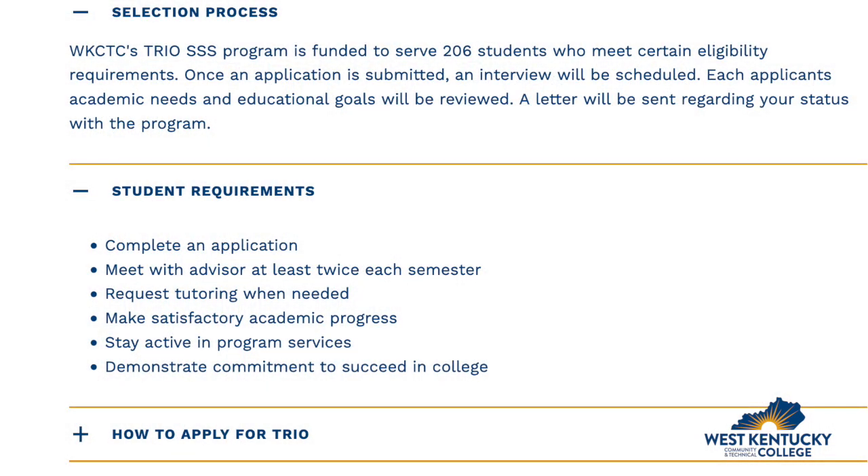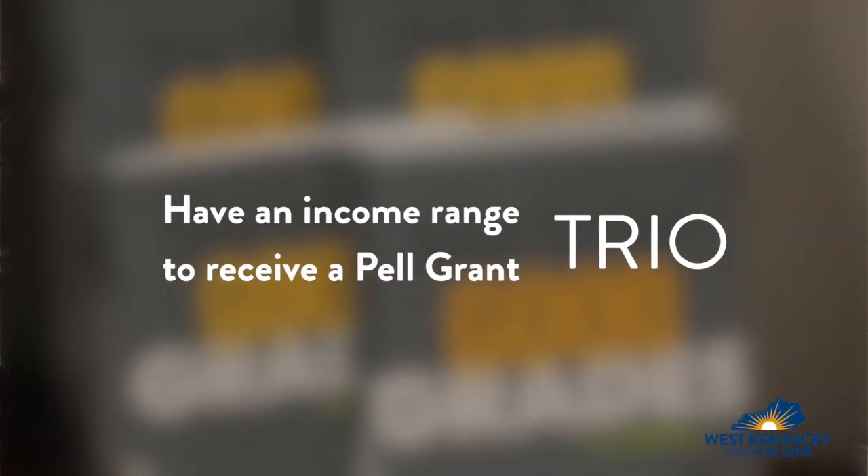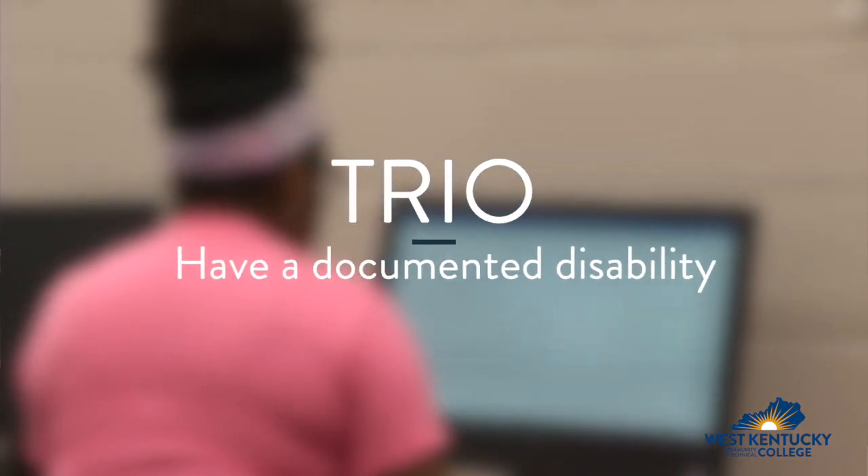To become a member of TRIO, a student must have at least one of three criteria: be a first-generation student, which means neither parent has a bachelor's degree; have an income range to receive a Pell Grant; or have a documented disability.